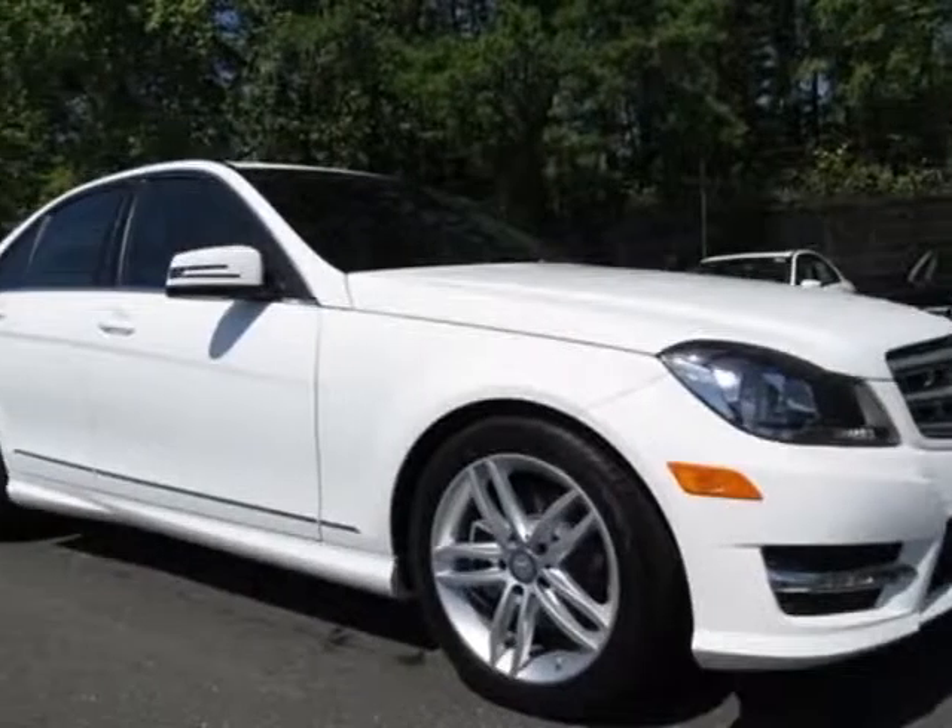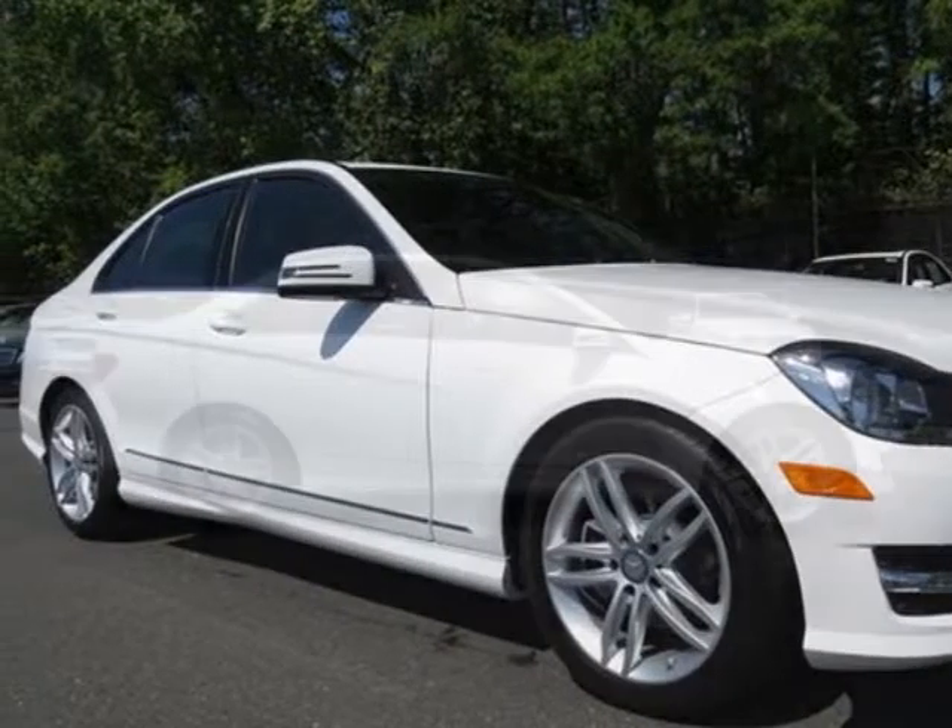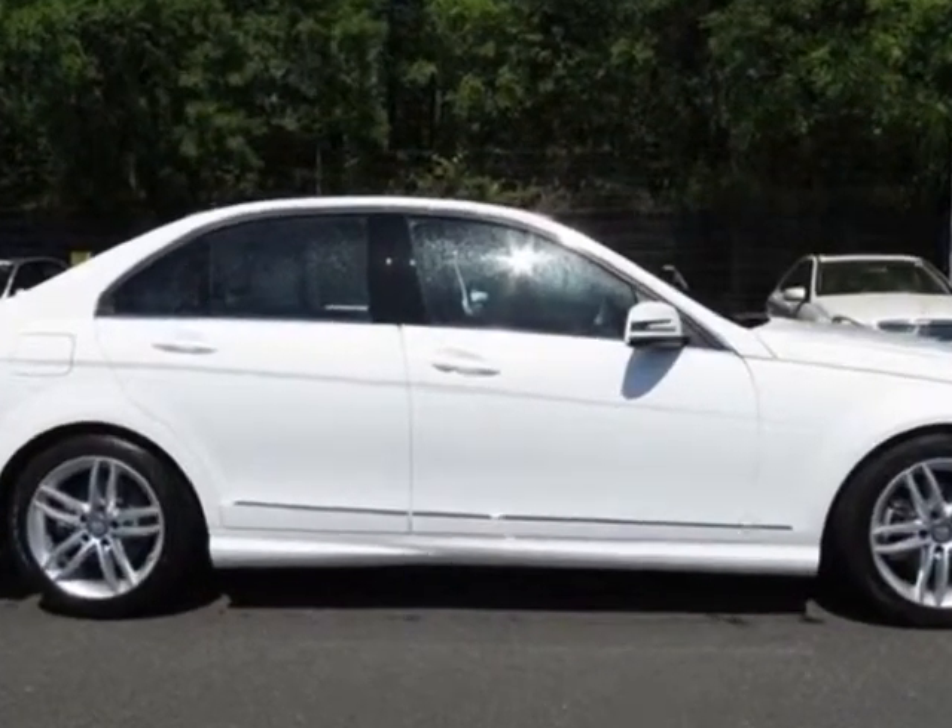Check out this new 2013 Mercedes-Benz C-Class. For your protection, this vehicle has a full factory warranty.